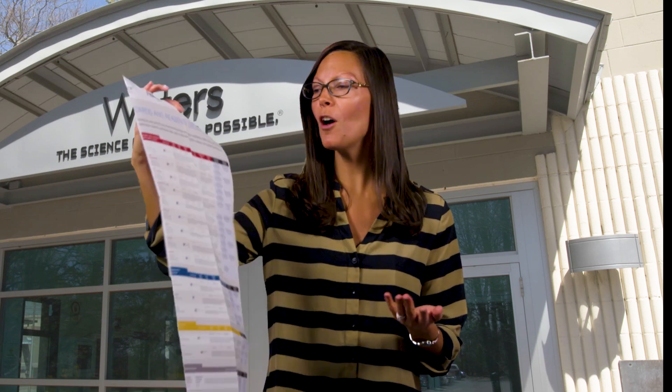Welcome to another episode of Behind the Science on Location. I'm your host Jennifer Fournier. They say chemistry is a lot like baking — you start out with the same typical ingredients and then you add your own special flavors to get your final unique product. Waters has so many different types of particles, but they all have one common ingredient: silica.